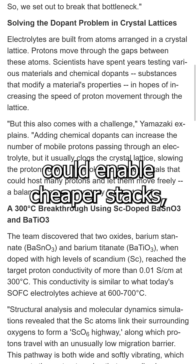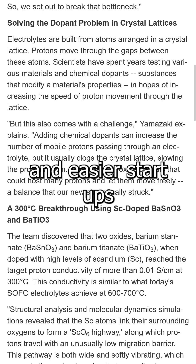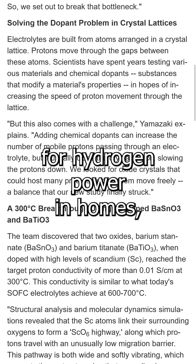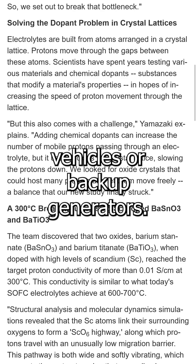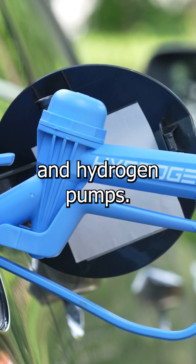Lower operating temperatures could enable cheaper stacks, simpler seals, smaller systems, and easier startups for hydrogen power in homes, vehicles, or backup generators. The concept may also lift low-temperature electrolyzers and hydrogen pumps.